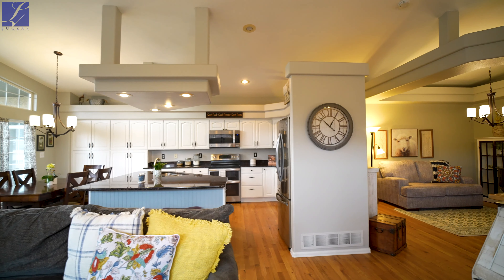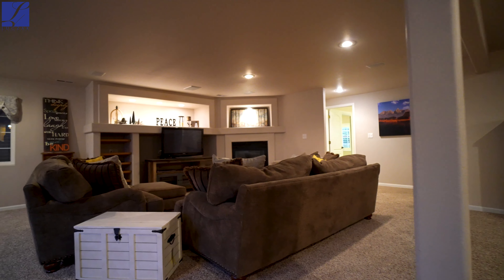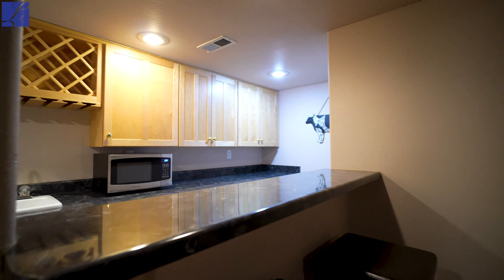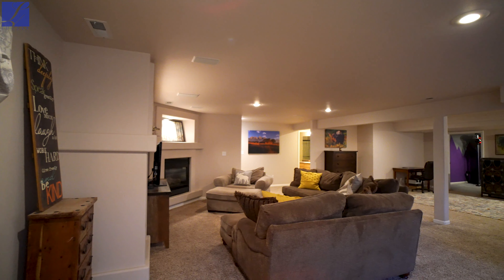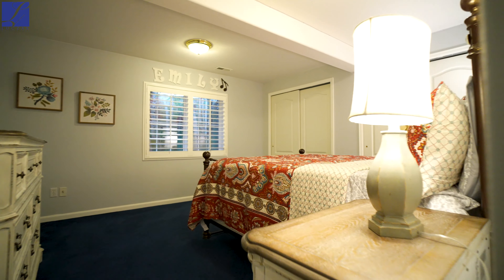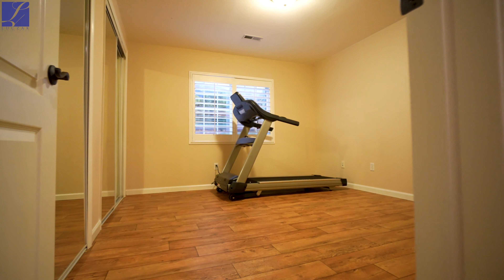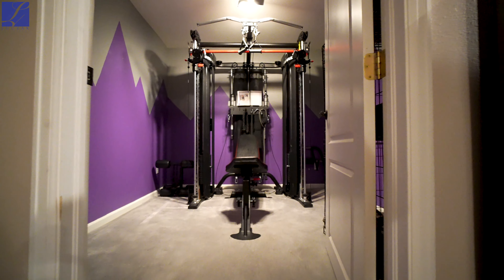Walking into the basement you are going to notice it is very large and ready to host. You have an amazing wet bar down there. You also have a third gas fireplace in the basement which has beautiful built-ins as well. You have two additional bedrooms down there with another full bathroom. You also have this awesome nook which can be used as a workout room, a craft room, or any kind of flex space that you'd like.